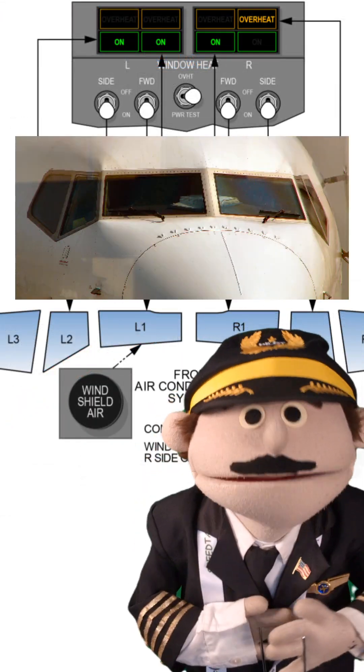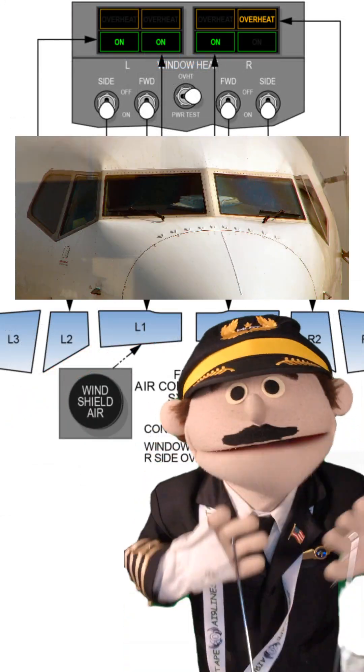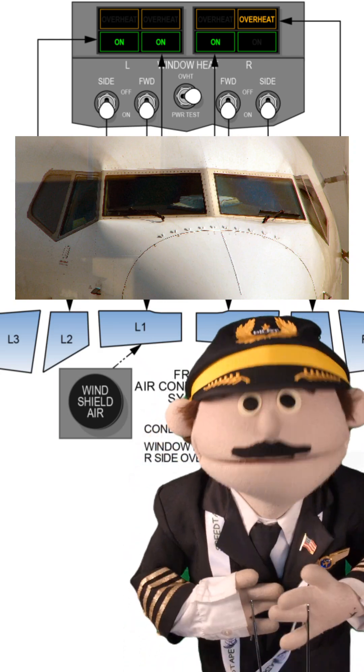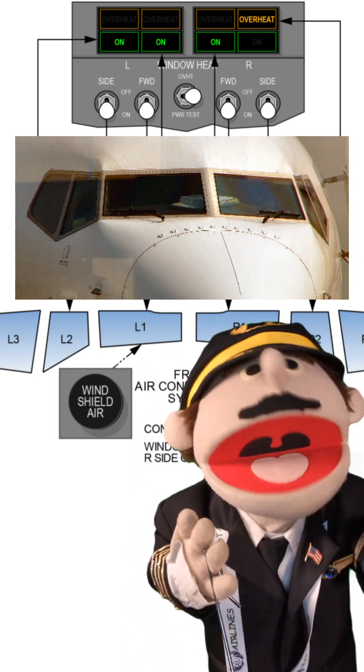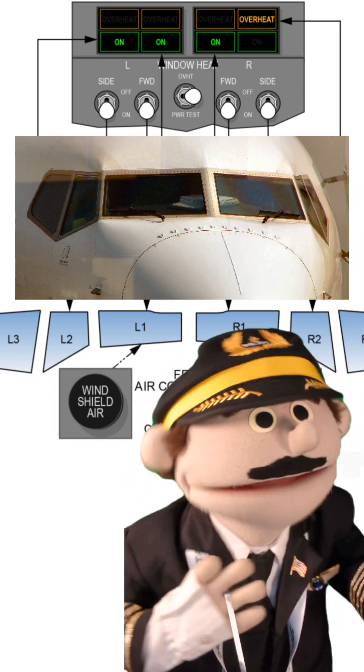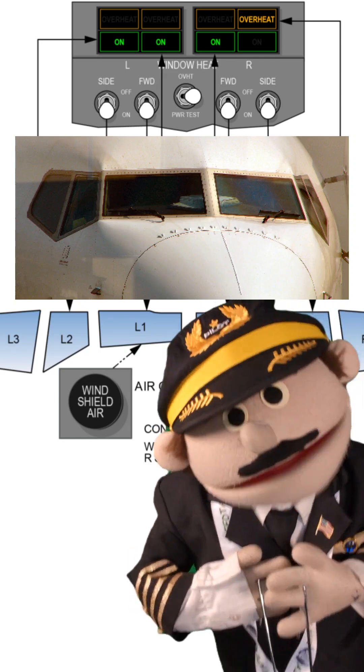Moving on. There are six cockpit windows on board the Boeing 737 — two forward-facing, two on the side at various angles. Four of them are heated; two of them are not. They're heated with electrical power, by the way — not hot air from the engine going to the window. This is electrical.